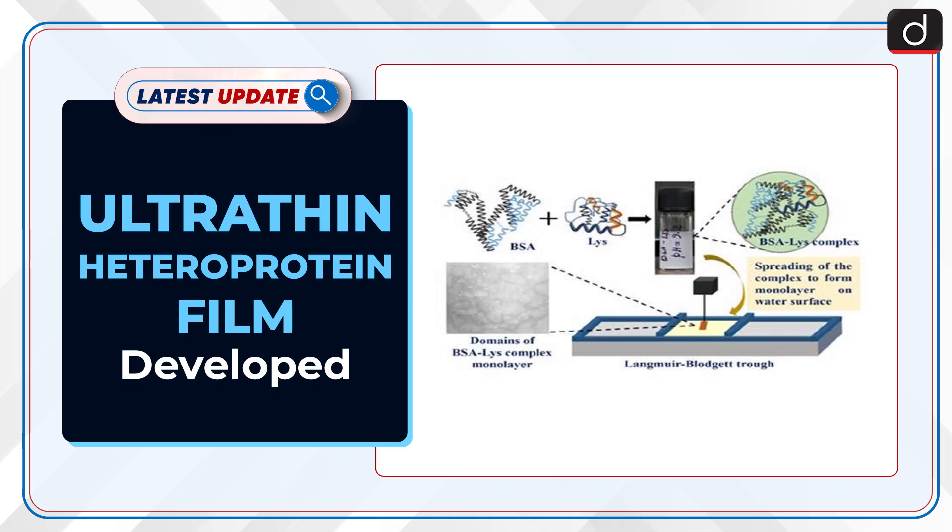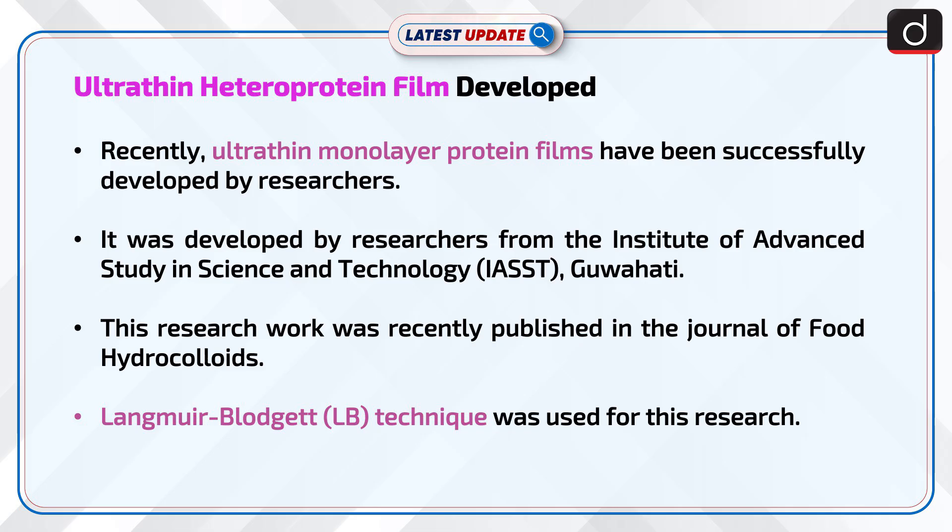Welcome to the latest update program. The topic of discussion is Ultra-Thin Heteroprotein Film Developed. Recently, ultra-thin monolayer protein films have been successfully developed by researchers from the Institute of Advanced Study in Science and Technology (IAST), Guwahati. This research work was recently published in the Journal of Food Hydrocolloids.